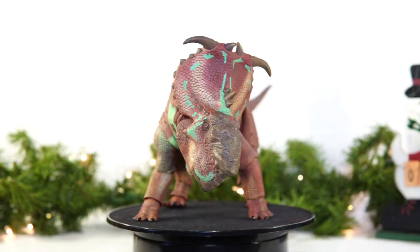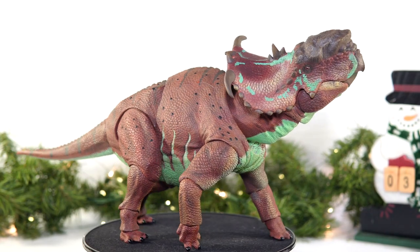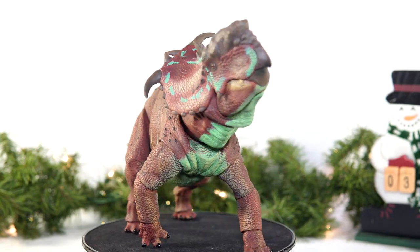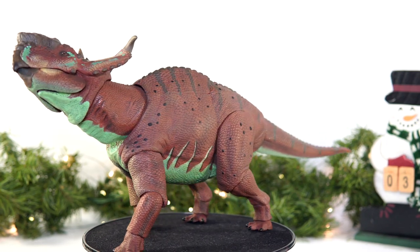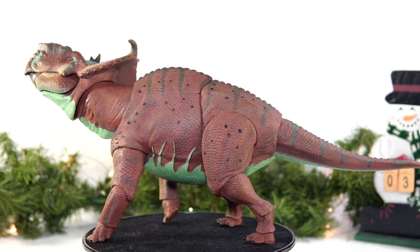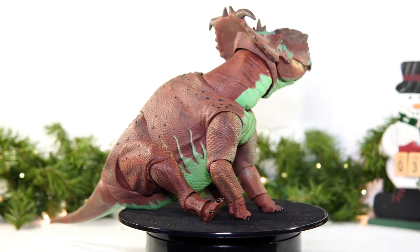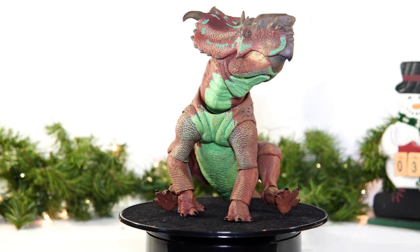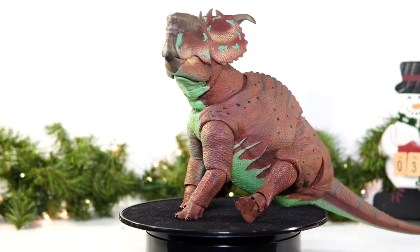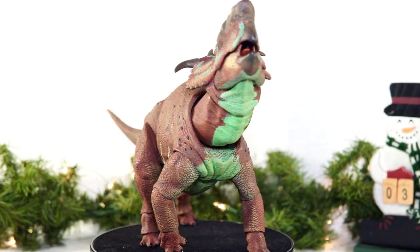Ranging from defensive, to curious, or simply casual, and even completely calm and serene. But no matter what pose you go with, you're sure to get a lot of personality out of this big boy. And speaking of a big boy, let's do some measurements on this honkin' beast.